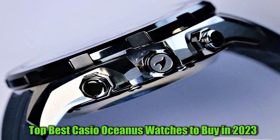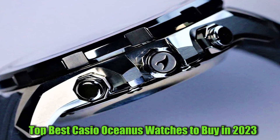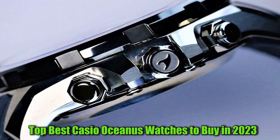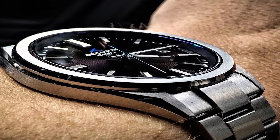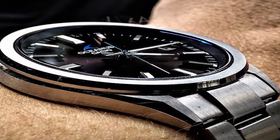Hello everyone, today I am going to show you the best Casio Oceanus watches in 2023. All the watch product buying links are given in the video description. Now let's get started.